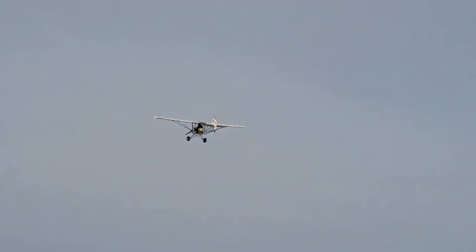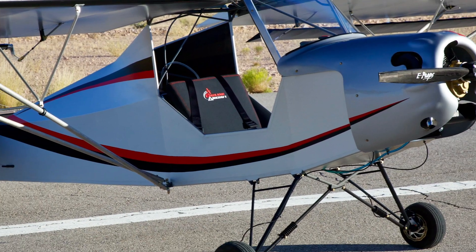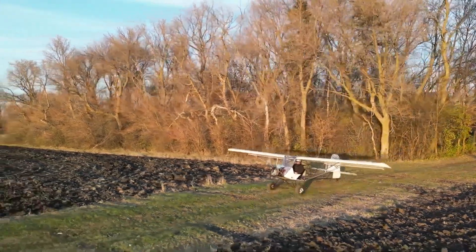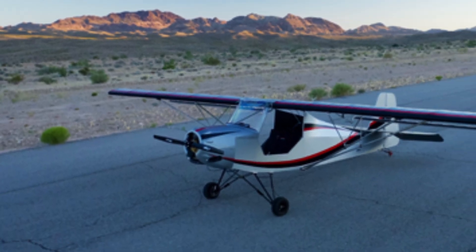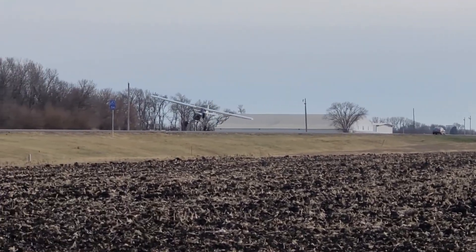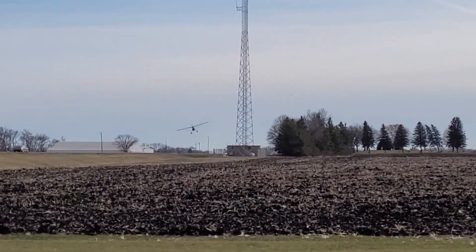For added convenience, the F2 quick build kit streamlines assembly to around 250 hours, while the F3 almost ready-to-fly kit cuts build time down to just 80 hours. Inspired by the legendary Kit Fox Lite, the F1UL enhances its proven short takeoff and landing capabilities with modern refinements. Its modular design allows for a tailored flying experience, making it an ideal choice for those who value both performance and affordability in a compact airframe.